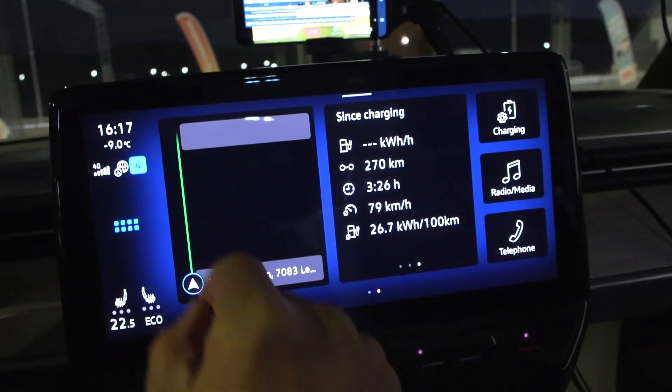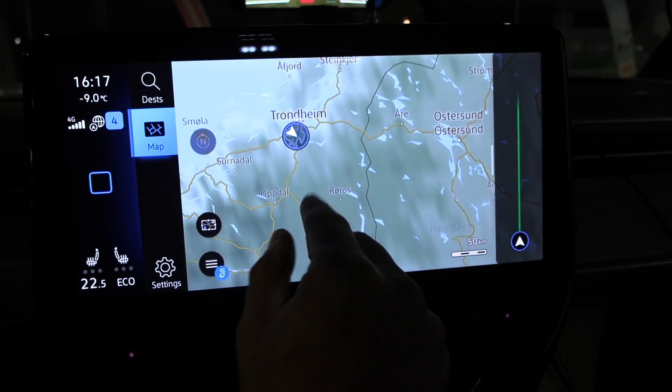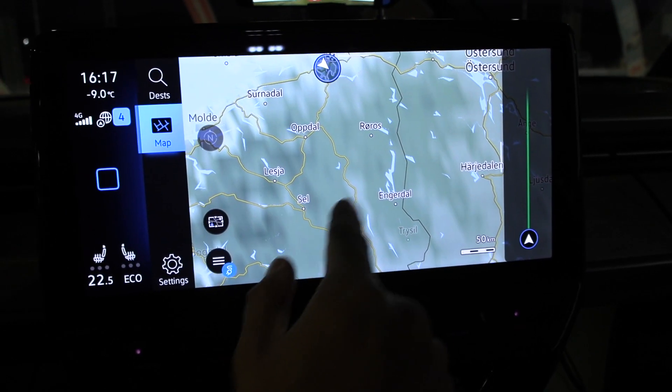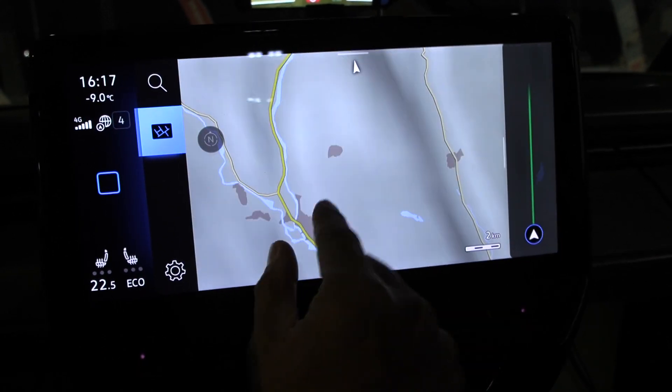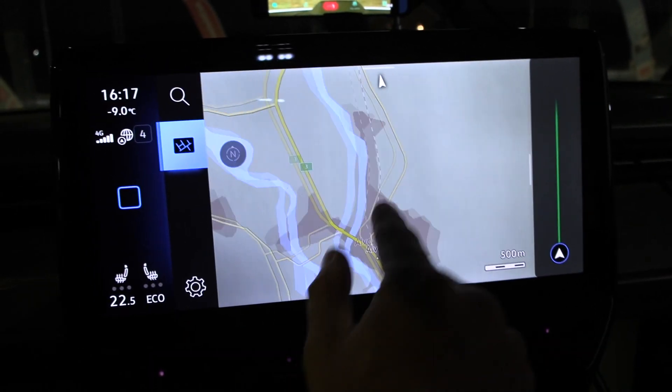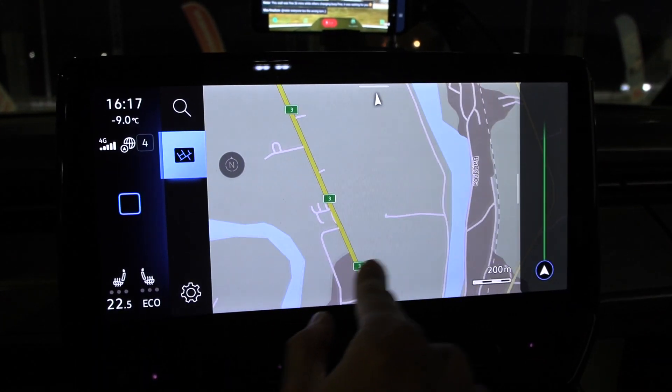The next stop is going to be Alvdal. One strange thing is that I cannot find chargers when I browse like this — I don't know why it changed. But Alvdal is here, and then you go to Ioniti. It's roughly at the gas station.